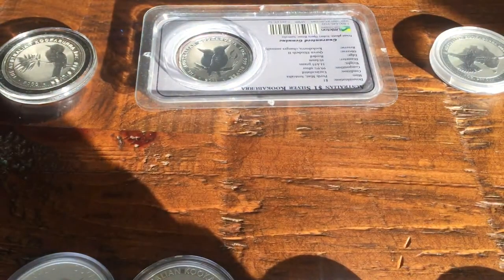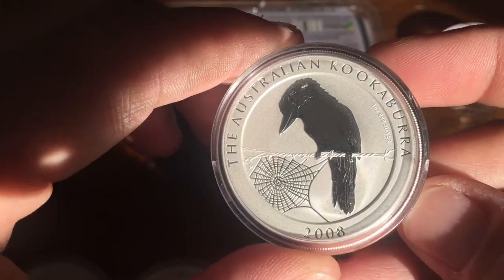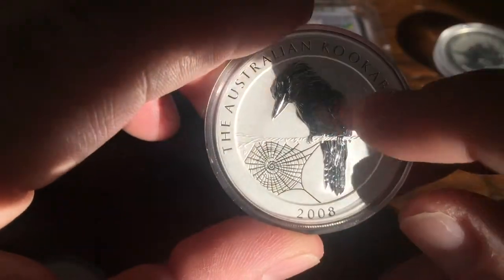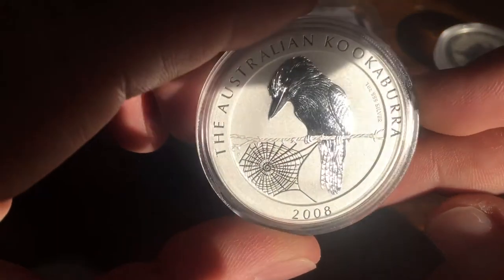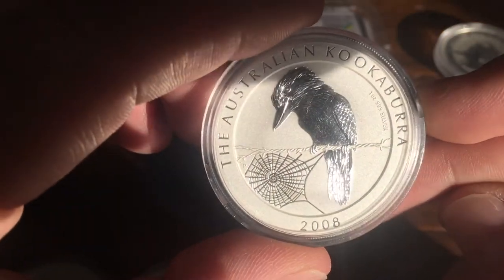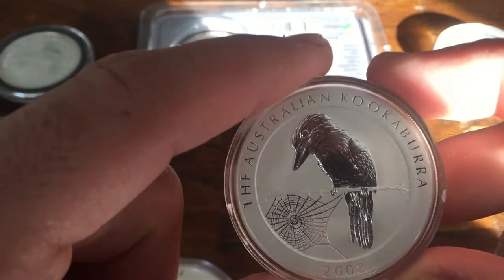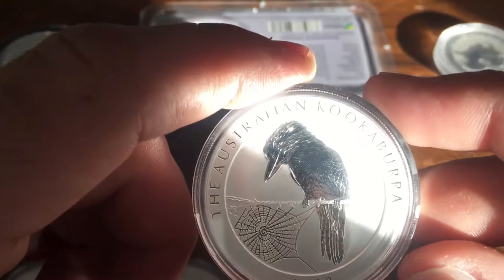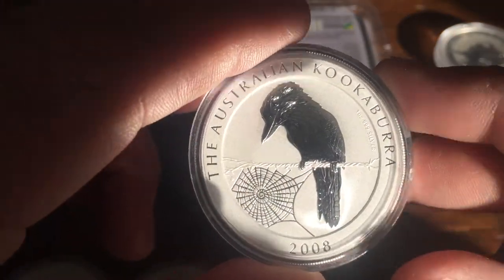Next is one of my personal favorites, and I believe one of the favorites for a lot of people — the 2008 design. It's very nice with the kookaburra on barbed wire and a spider web. It's also very highly sought after, with frosting all the way around and a proof bird that really pops.